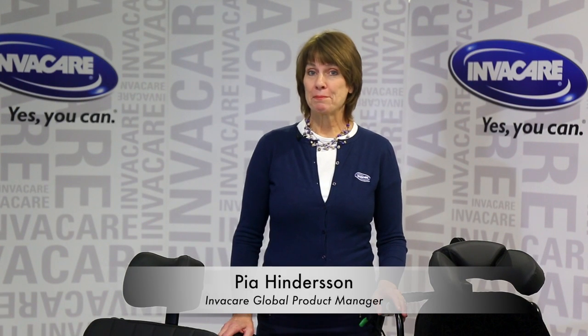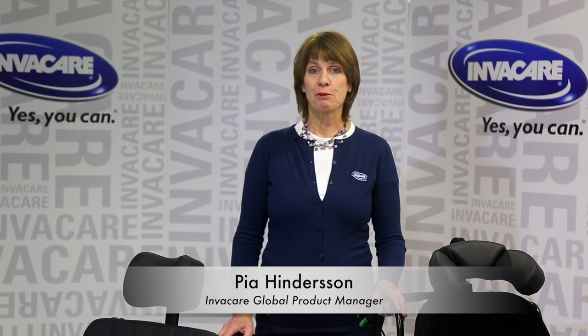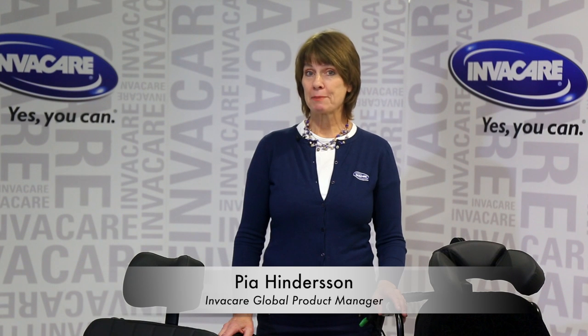Hello, my name is Pia Hindersson, I'm the global product manager for InvaCare, for tilting space chairs, so called passive wheelchairs.